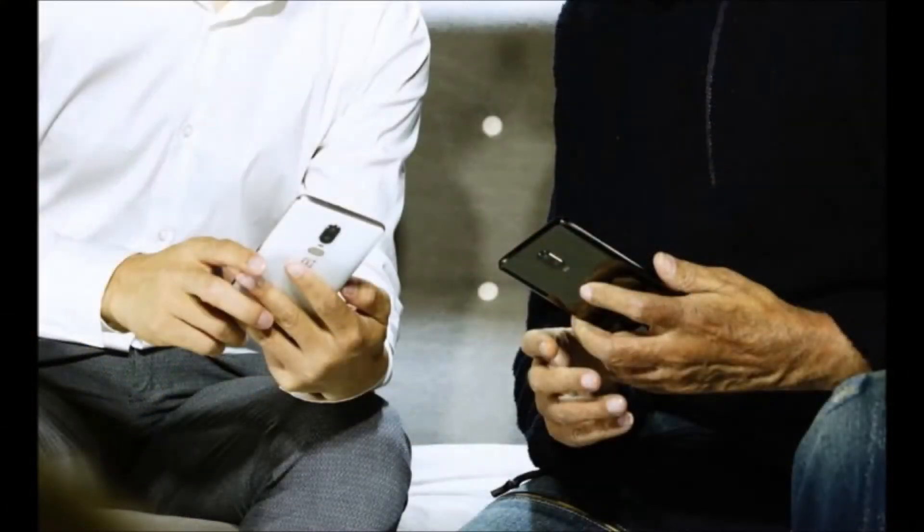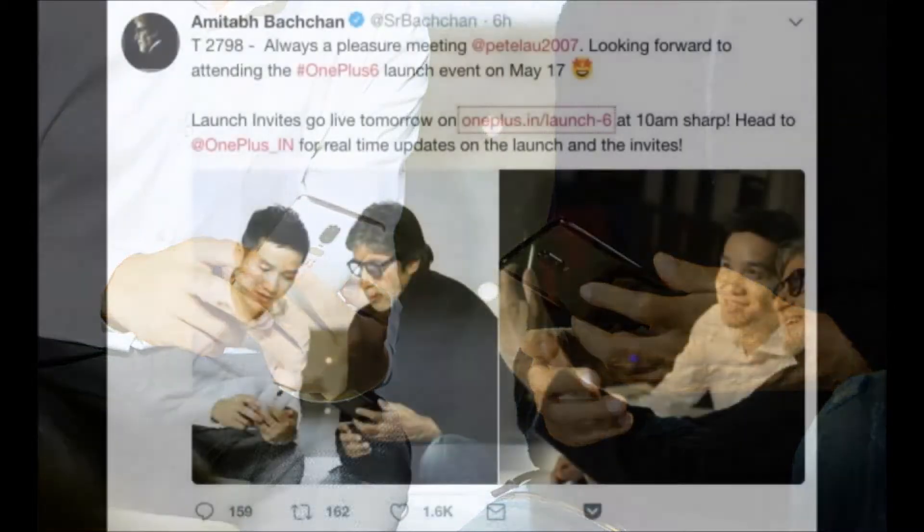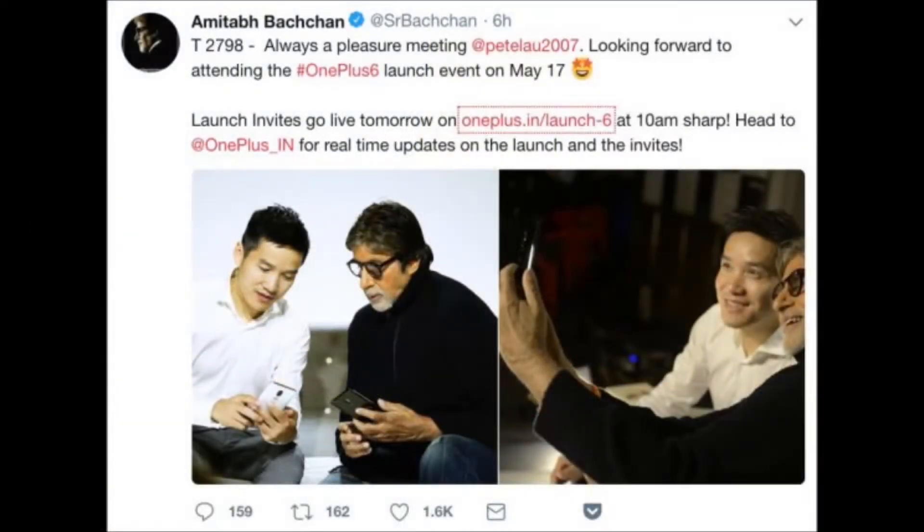OnePlus 6 with slow motion camera and heart rate monitor has been teased by the smartphone maker on Twitter. OnePlus has teased two new features of the smartphone: one is a slow-mo feature in the camera app, and the other is an in-built heart rate monitor. OnePlus shared a tweet with the caption 'Let's slow down time,' which teases the slow motion features in the upcoming smartphone.